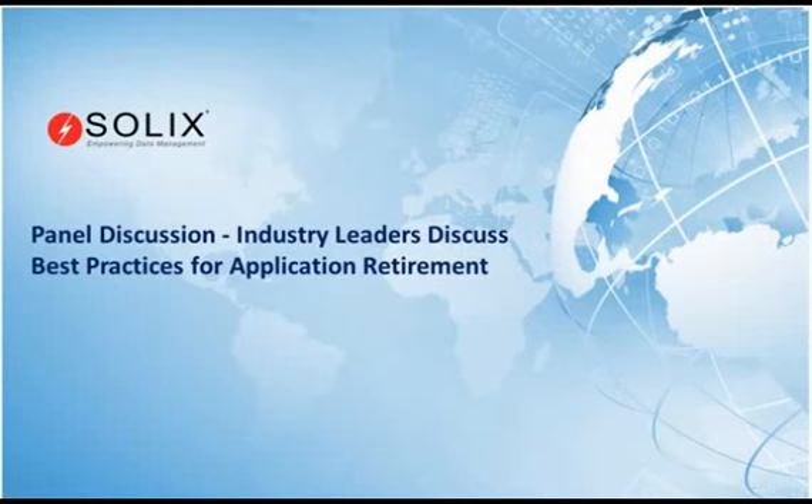This is a panel discussion, so we want to encourage questions. If you'd look at your WebEx panel, you'll notice my name is Mark Lee. I'm going to be the moderator. If you could use the chat function on WebEx to send me your questions, when we get to the Q&A section, I will direct those questions back to the panelists.